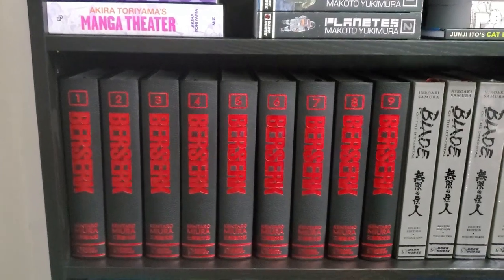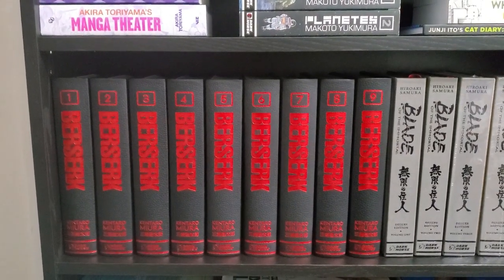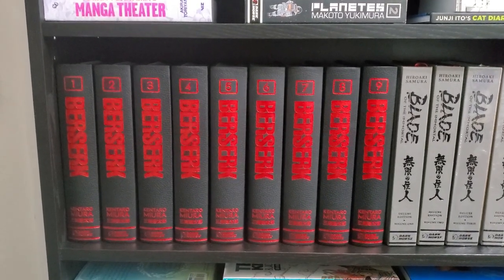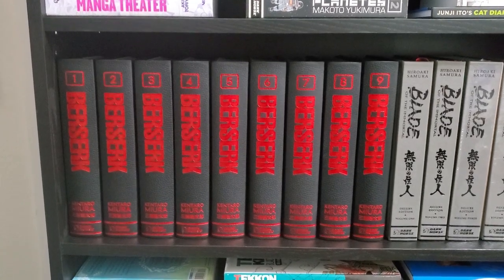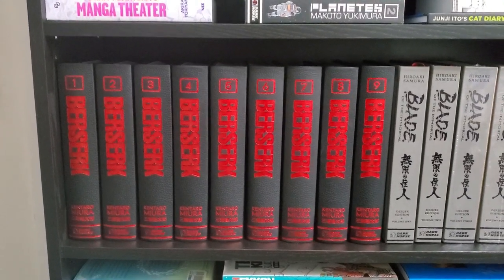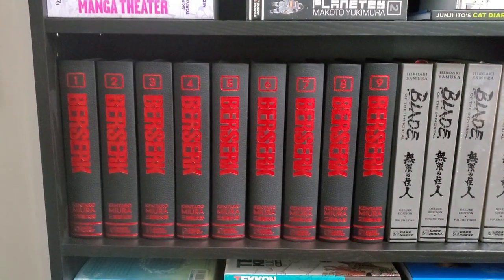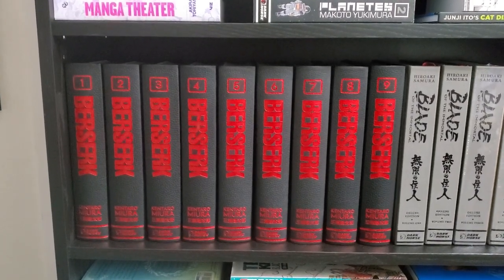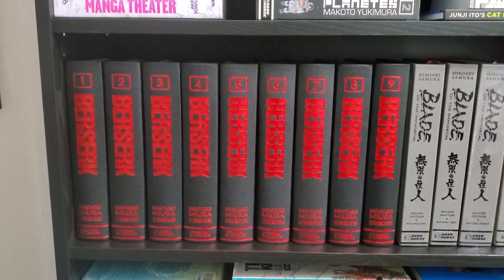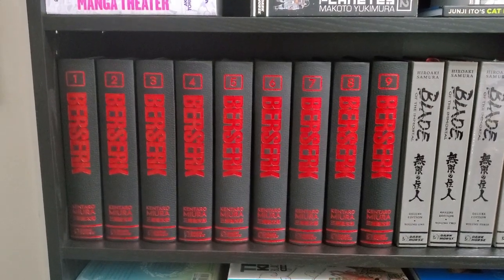We've got some of the Dark Horse Deluxe Editions — we've got volumes 1 through 9 of Berserk. This is a series that I actually read completely through for the first time in December, and it blew away any expectations I had. It's pretty hyped as one of the greatest series of all time, and it definitely lives up to that. Great artwork, great storytelling — some of the best action scenes I've ever read in a manga. It's really easy to tell what's going on. It's very detailed artwork. Just can't recommend it enough. If you're into any series, definitely give Berserk a shot.